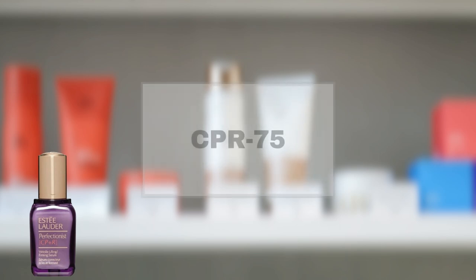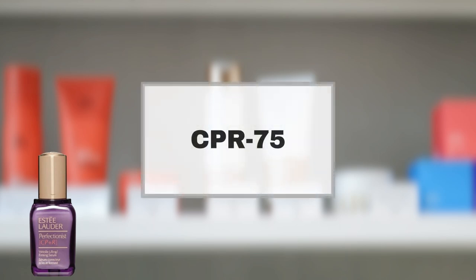First up, we have the Estee Lauder Perfectionist CP+R Wrinkle Lifting Firming Serum. Its key CPR-75 technology is supposed to double skin's natural collagen building power. But how does it perform according to Sephora users?